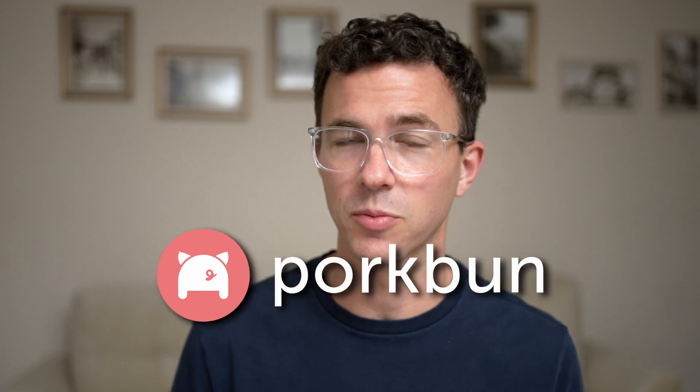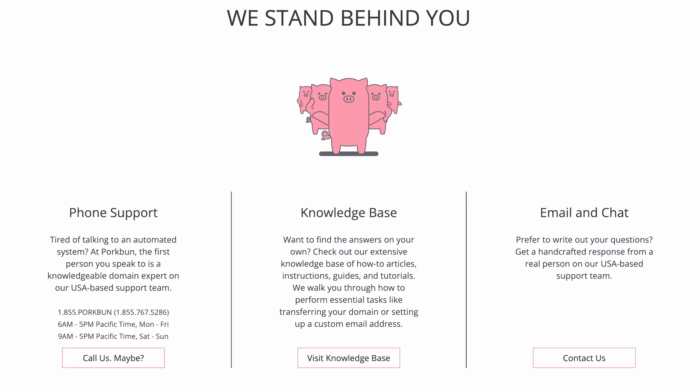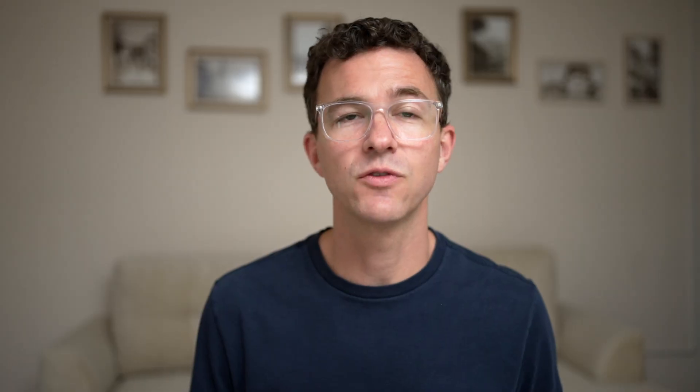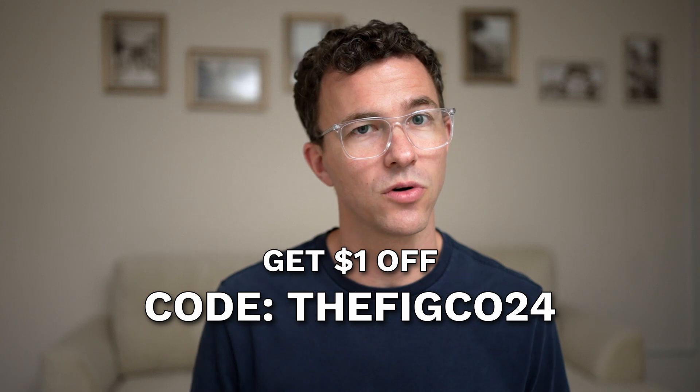With many website builders, they make it easy to get your domain — maybe even give it to you free for the first year — but if you plan to have your website for years to come, you'll end up paying a lot more than if you just go with Porkbun from the beginning. Your domain purchased with Porkbun includes WHOIS privacy protection, an SSL certificate, DNS management, web and email hosting trials, and amazing customer service by phone or email 365 days a year. If you're paying more elsewhere, you can transfer your domain to Porkbun and save. Get a dollar off new domains and transfers by using the code THEFIGCO24 at checkout.